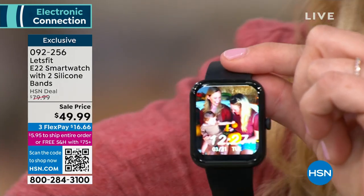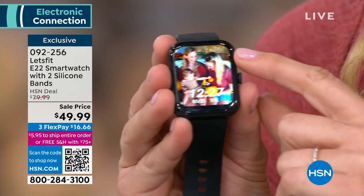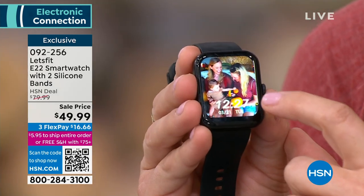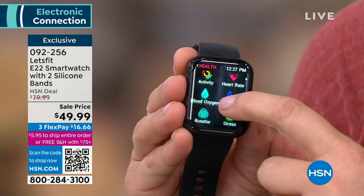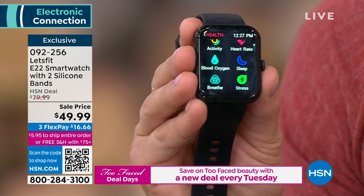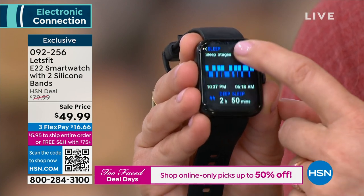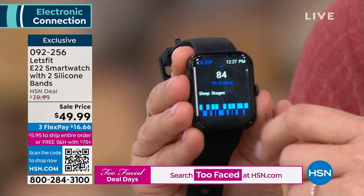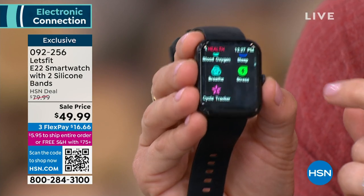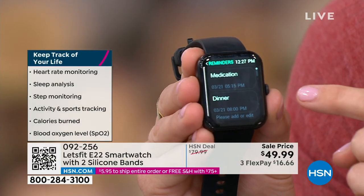Swipe down from the top and you've got text messages, phone calls, email notifications — customizable to your preference. This is a larger screen than any other Let's Fit watch. You can put your pictures on this watch face — not every Let's Fit does that. It works with Apple or Android — photos from your camera roll go right on the watch face. Blood oxygen monitoring is built in — no need to buy a separate finger clip. No extra heart rate monitor needed. Sleep tracking includes light, deep, and REM sleep with a daily sleep score.